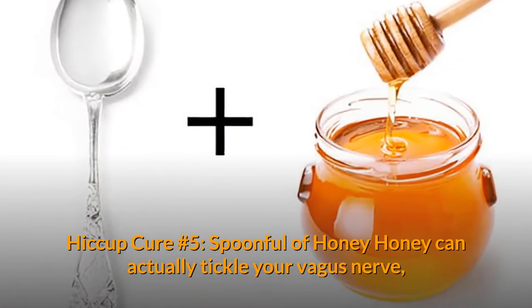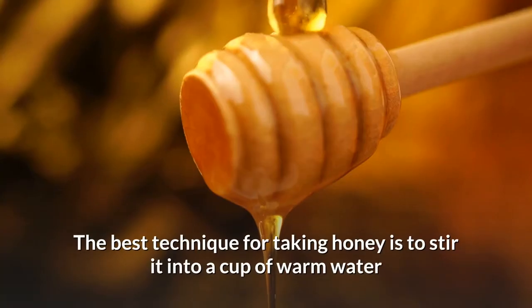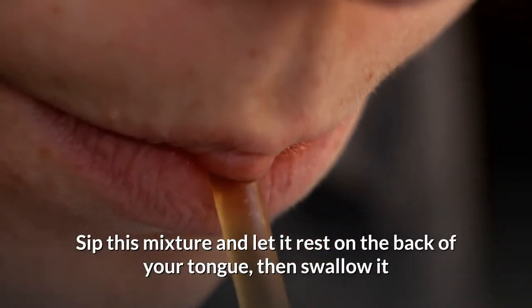Hiccup Cure Number 5: Spoonful of Honey. Honey can actually tickle your vagus nerve, forcing the hiccups to halt. The best technique for taking honey is to stir it into a cup of warm water. Sip this mixture and let it rest on the back of your tongue, then swallow it.